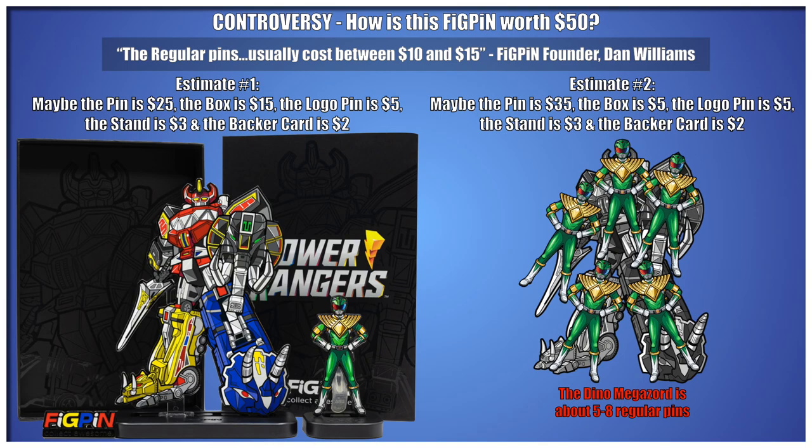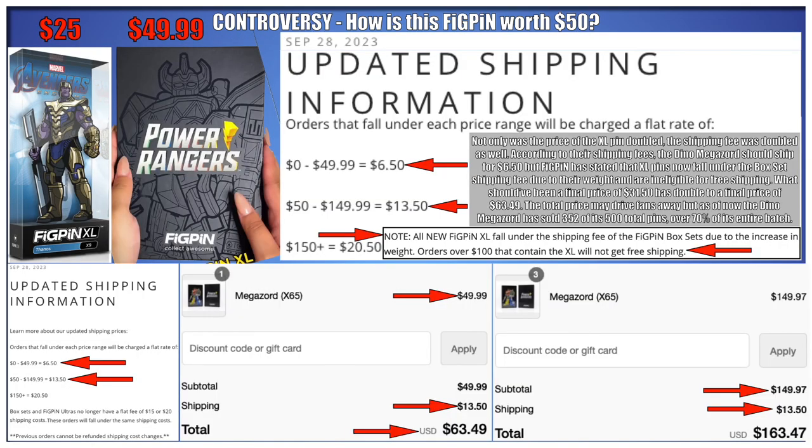They can also say that the material used to make the XL pin is equal to multiple standard pins. Not only was the price of the XL pin doubled, the shipping fee was doubled as well. According to their shipping fees, the Dino Megazord should ship for $6.50, but Figpin has stated that XL pins now fall under the box set shipping fee due to their weight and are ineligible for free shipping.